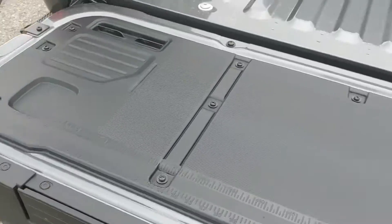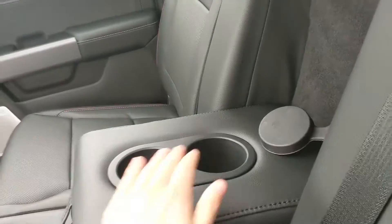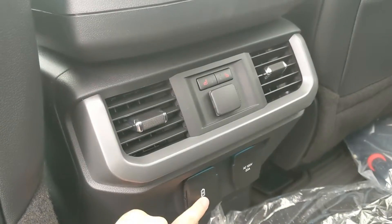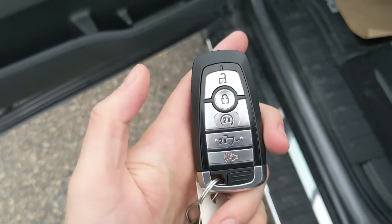Looking into the back seat, we have spacious seating for three with a nice full leather interior that can be lifted up and out of the way to accommodate cargo. In the middle you have fold-out armrests with two cup holders, two more cup holders in the middle, a 12 volt power outlet, USB and USB-C ports, a 120 volt power outlet, and heated rear seats.